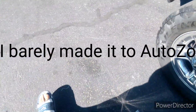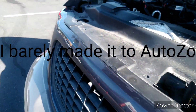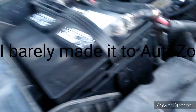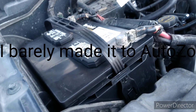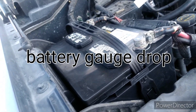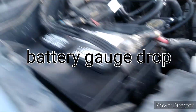AutoZone. I just replaced this battery this past Sunday. I went on like a 15-20 minute trip and it died — well, it didn't completely die. But I made it to AutoZone before it did, rather than being stuck on the side of the damn road.